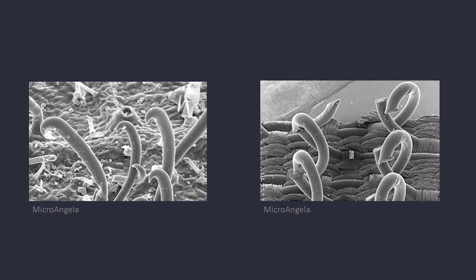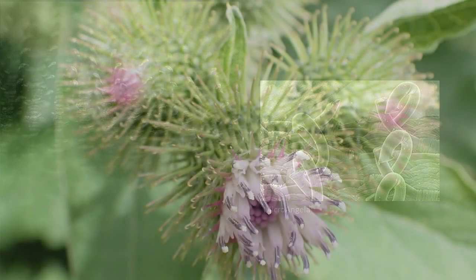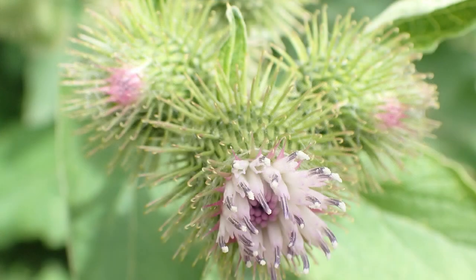Simply by replicating the hooked end of the burr, an easy to use and reusable fastener was created. But it could be better. Velcro is still made of plastics that create toxic byproducts that are harmful to the environment. Because of this, Velcro is, I think, a shallow example of biomimicry — it is a product whose design was inspired by nature, but it could still be better.